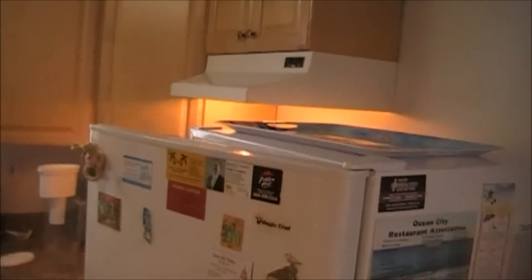There is electric baseboard heat, window air conditioning, and this is a new kitchen that the owners put in. Dominic did the work all himself — new appliances, dishwasher, and electric cooktop.